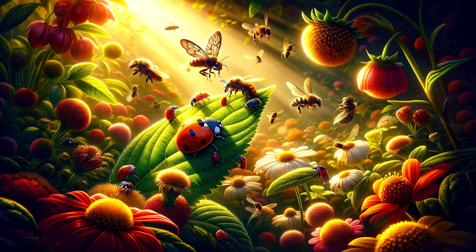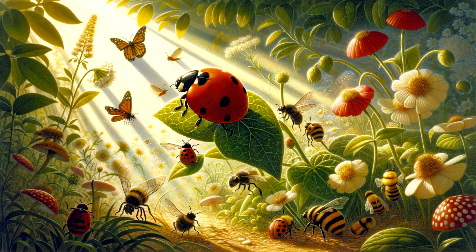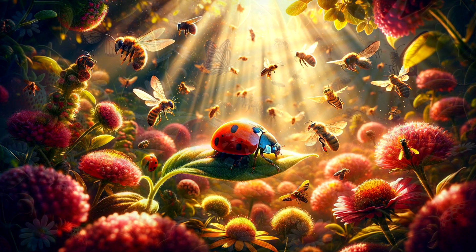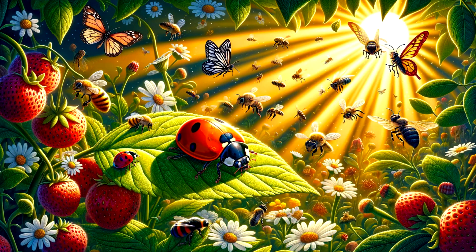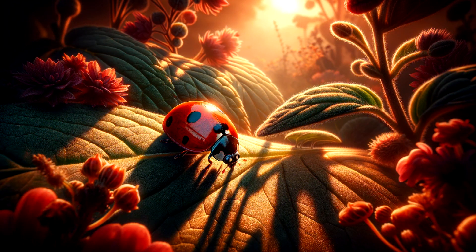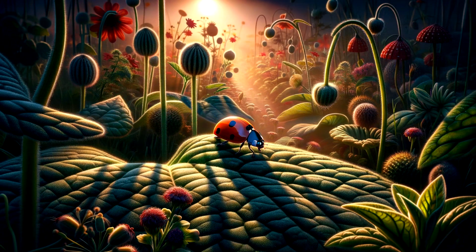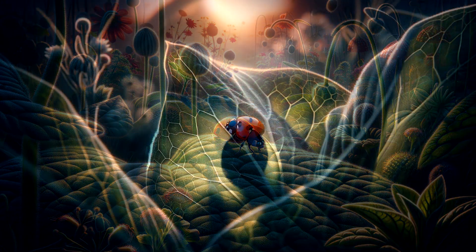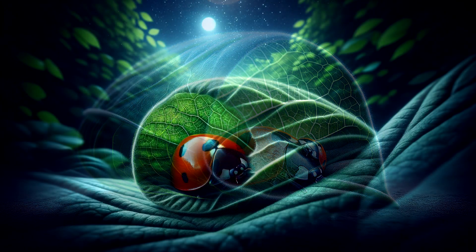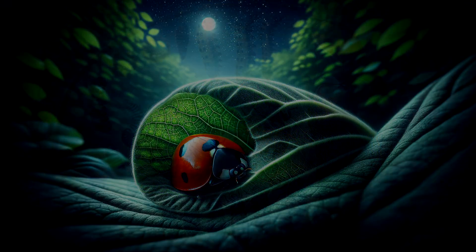As the afternoon sun dapples the garden, our ladybug might meet friends like bees and butterflies, who are also busy working in the garden. Sometimes she might even take a quick nap in the warm sun. As the day winds down and the shadows grow long, our little ladybug heads back to her favorite leaf. After a day of patrolling and pest control, a good night's rest is well-deserved.